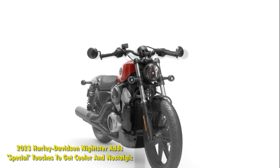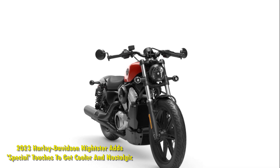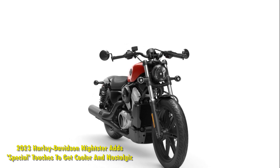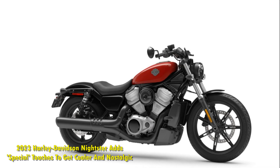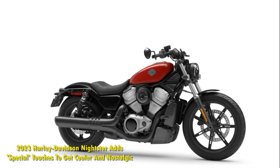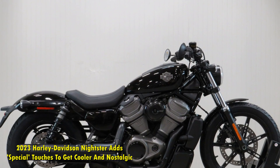The 2023 Nightster Special gets cool technology features. The coolest new technology feature comes in the form of a new round TFT display. The 4-inch unit is packed with the latest connectivity features and can be paired with a smartphone via Bluetooth for seamless features on the go.